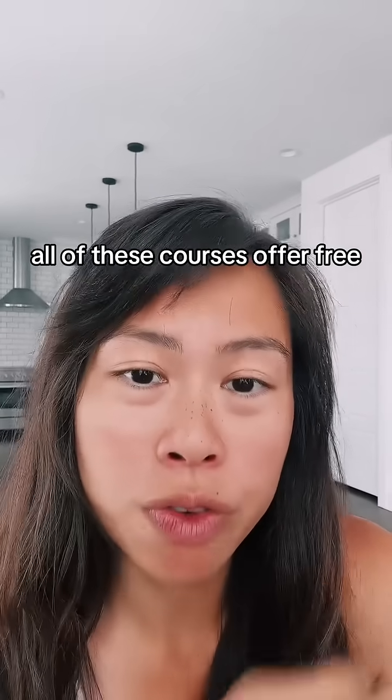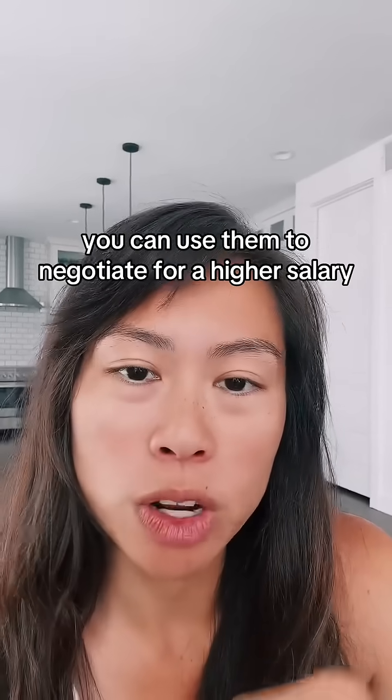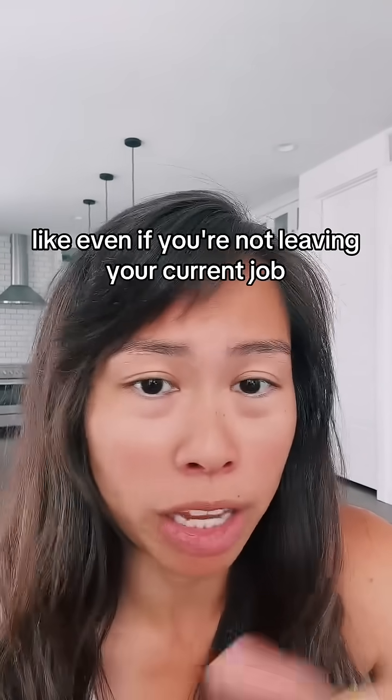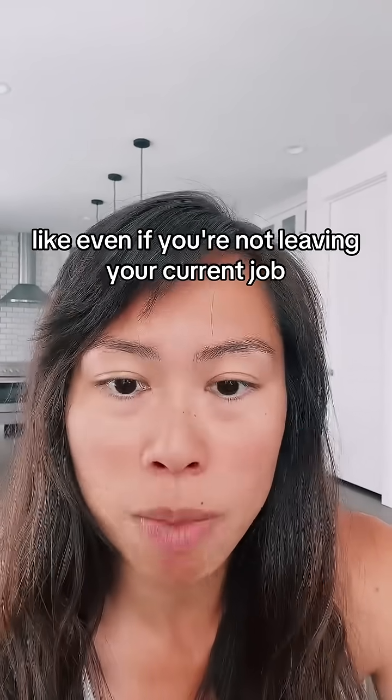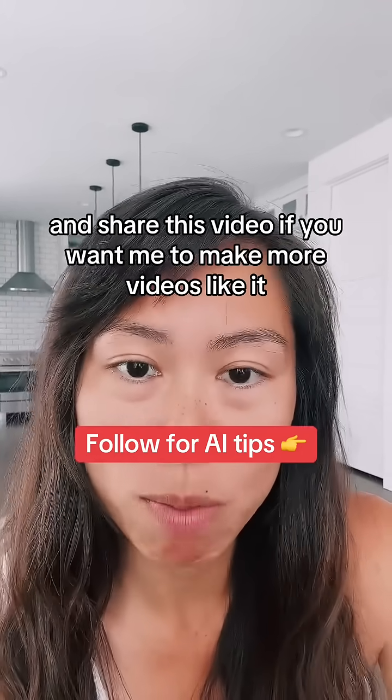All of these courses offer free, shareable certificates that you can show off on your resume and your LinkedIn. You can use them to negotiate for a higher salary, even if you're in an existing job and not leaving your current position. Hit follow if you want more AI tips and share this video if you want me to make more videos like it.